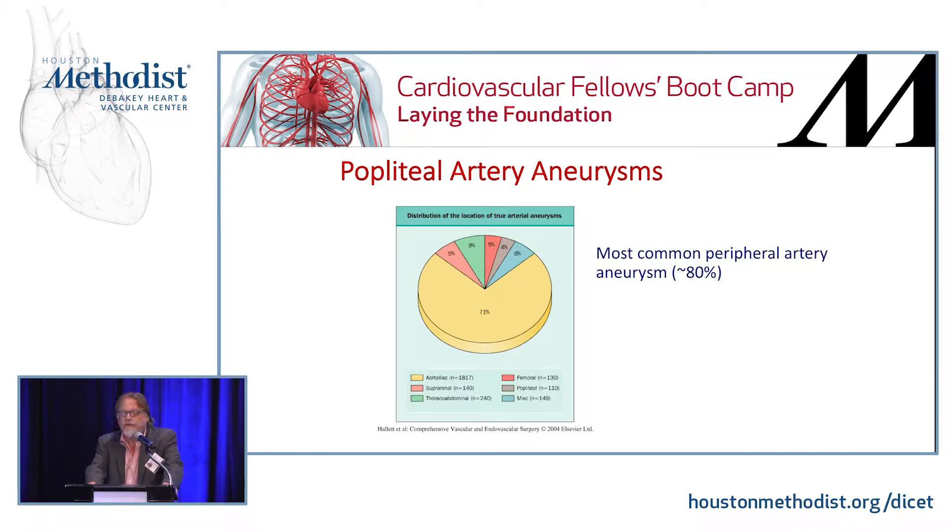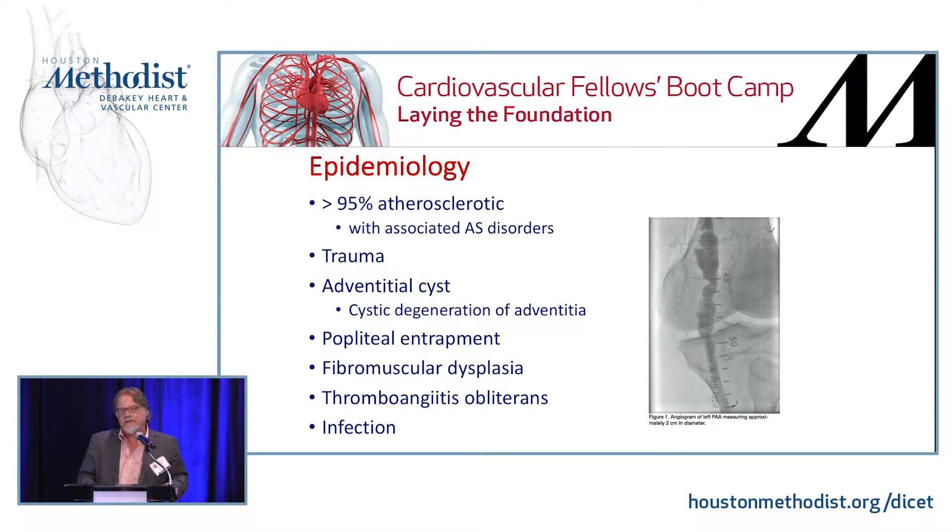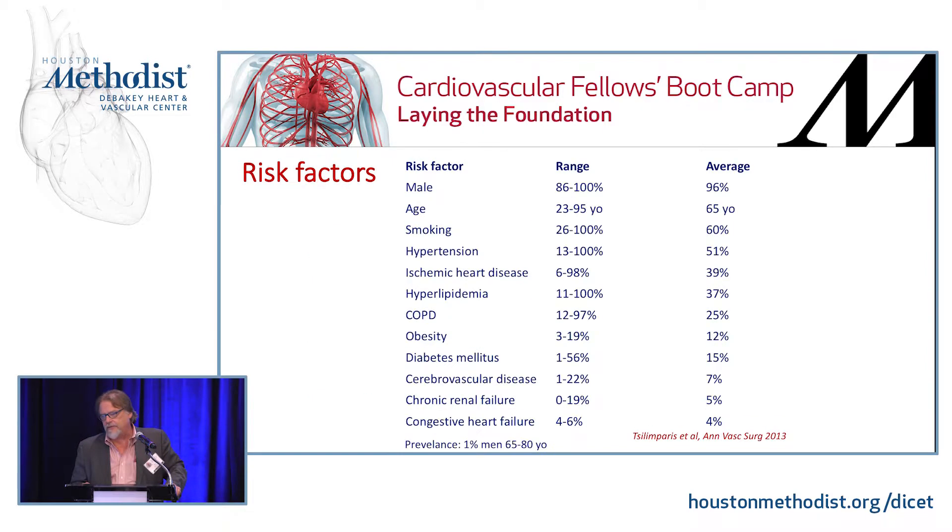Popliteal aneurysm is the most common peripheral artery aneurysm that we see. In terms of frequency, you'll see abdominal aortic aneurysm, thoracic, popliteal, and femoral after that. Most of them are atherosclerotic — the etiology is presumed that the vasa vasorum get clogged with atherosclerotic disease, which weakens the wall and then they become bigger. There are some other things you'll see, such as cystic adventitial disease, which is more of an extrinsic compression of the lumen that you remove or do an interposition bypass for. We won't go into popliteal entrapment, the dysplasias, or primary infections, which are extremely rare. The risk factors, as in most atherosclerotic patient populations, are males, smokers — in our system we say 60% of our patients are smokers and the other 40% are liars — hypertension, and ischemic heart disease.